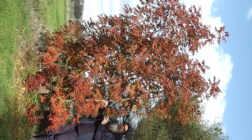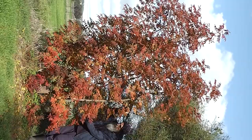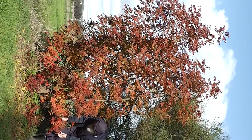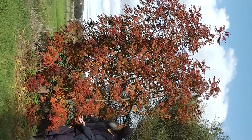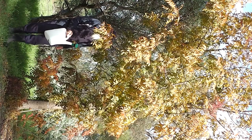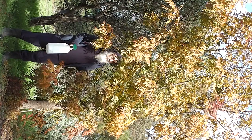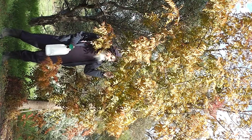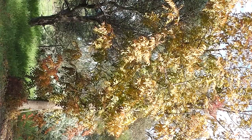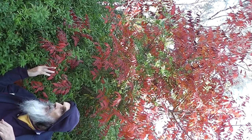Look how colourful the Chinese pistache is — it's so colourful and beautiful. It's autumn. This one's more of a beautiful golden colour, so gold. And this one's bright red — gorgeous red, gorgeous red aflame.